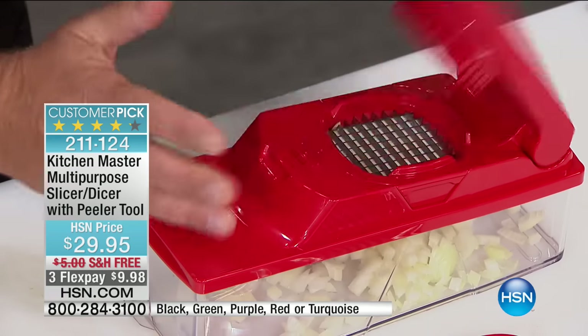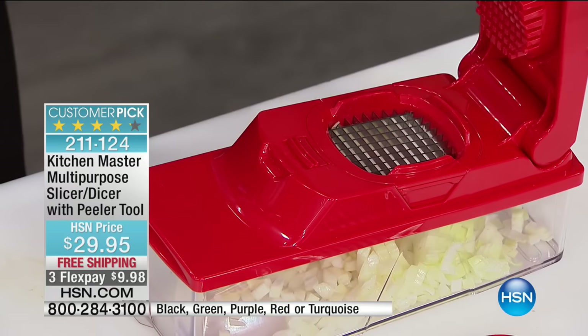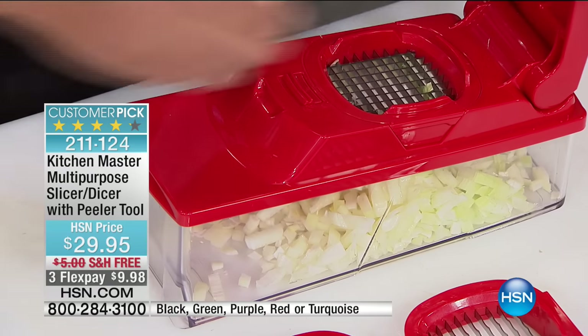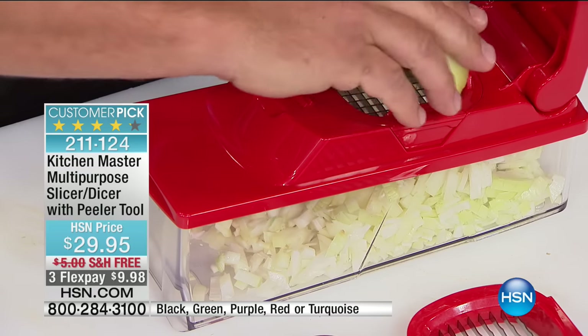Now let's talk about something that in the kitchen is kind of a pain — when it comes to preparing a delicious meal, maybe your chilies or your veggie tray, prep work is the biggest pain. We are going to cut your prep work time and effort by so much thanks to Kitchen Master — your multi-purpose slicer dicer. It comes with a peeler tool as well and is a big customer pick on hsn.com.